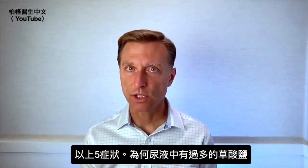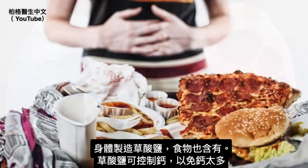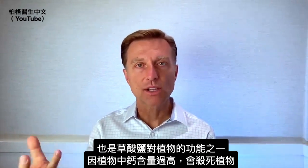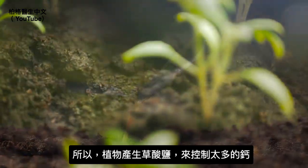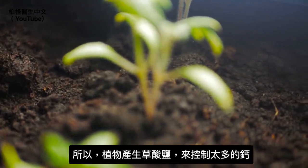Why would someone have more oxalates in the urine? Your body makes oxalates and they also come from food. They help regulate excessive amounts of calcium — in fact, that's one of the functions of oxalates in plants. If there's too much calcium in a plant, it can kill the plant, so the plant develops oxalates to regulate the excess calcium.